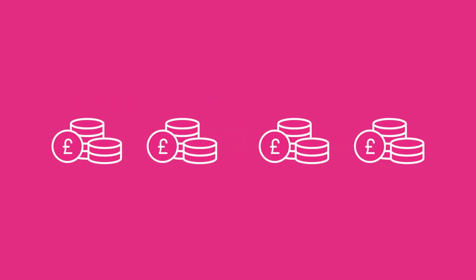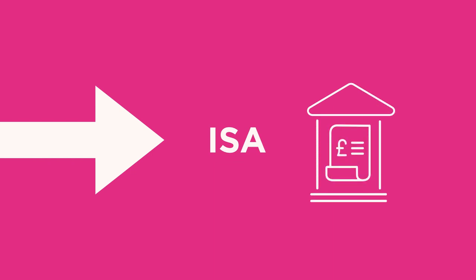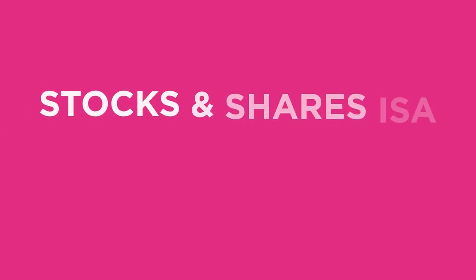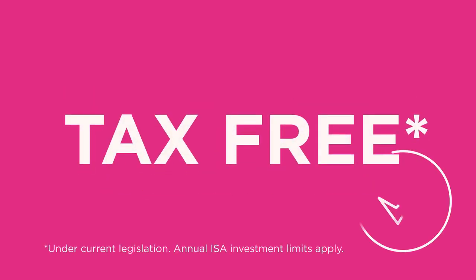Alternatively, you can start with a single lump sum investment, then add to your investment whenever you like. You can invest in F&C directly or wrap your investment up in an ISA. Investing in F&C through a Stocks and Shares ISA or a Lifetime ISA means any income and capital growth will be tax-free.